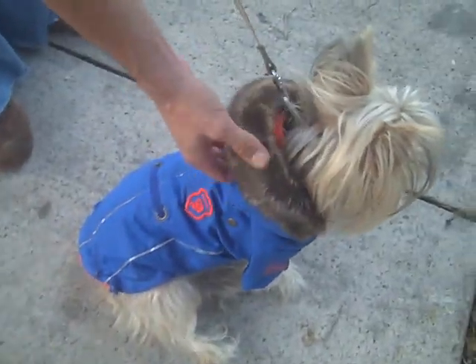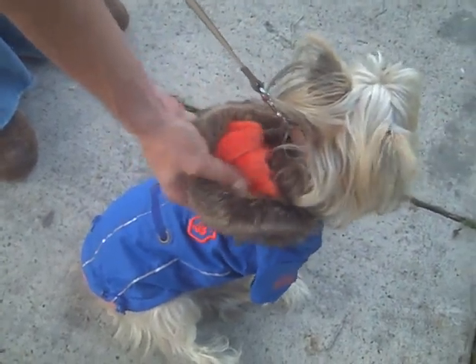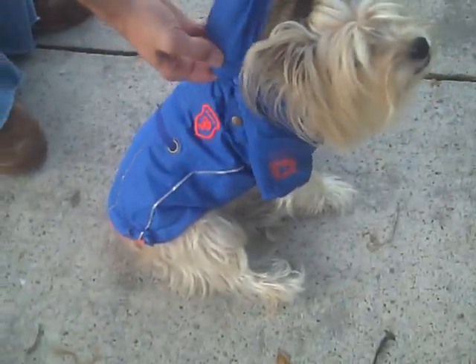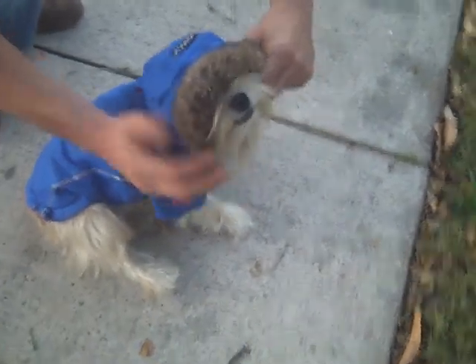It has a faux fur finish for the lining for the hood, as well as a soft, warm lining on the inside. It has detachable buttons to take off whenever you don't want the hood. And when the hood is on, they are just too cute to resist.